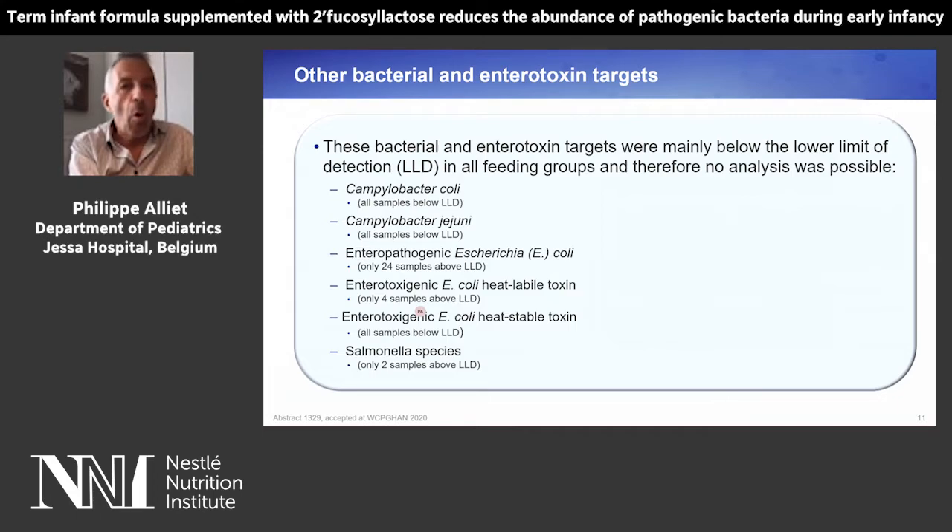Regarding other bacterial and enterotoxin targets, these were mainly below the lower limit of detection in all feeding groups and therefore no analysis was possible. That was the case for Campylobacter coli, Campylobacter jejuni, enteropathogenic E. coli, enteropathogenic E. coli heat labile and stable, and Salmonella.